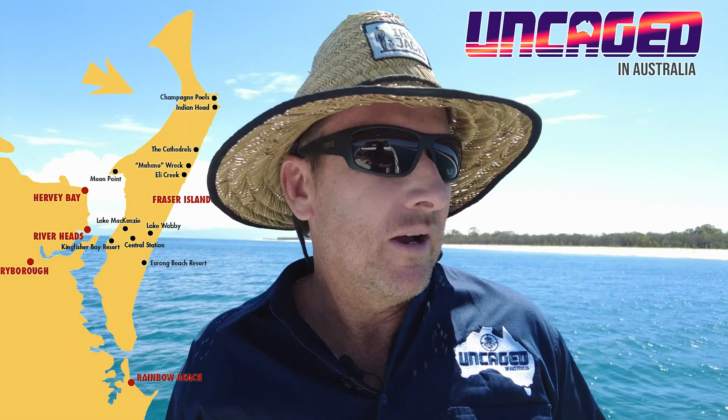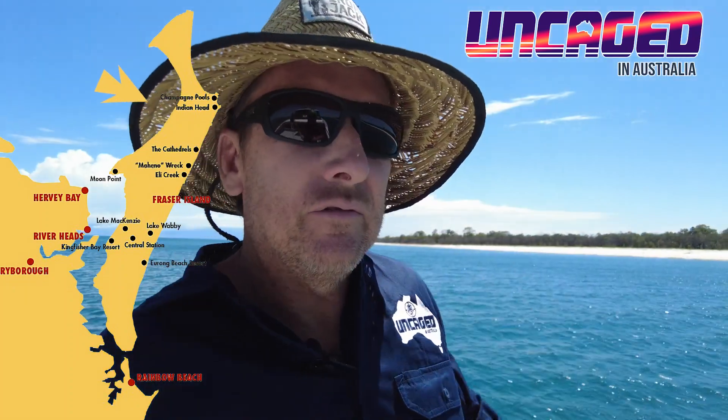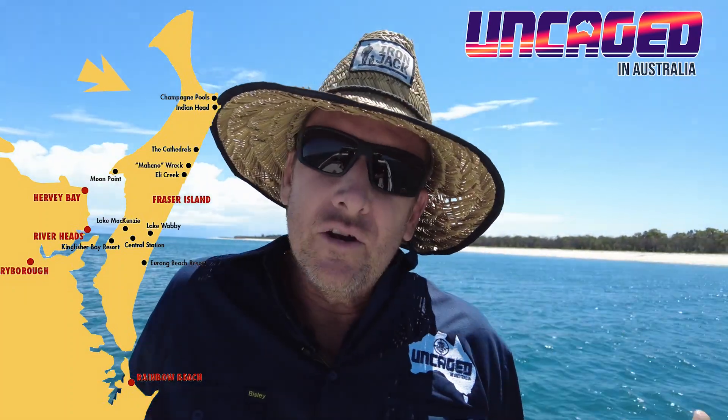We're right up the inside of Fraser, which is the western side, so you can see behind us here — flat water. The eastern side of the island has more waves over that part. Many people don't know what we have here in our backyard in Hervey Bay. It's beautiful, it's paradise. I'm here for a day trip out on the Tasman Venture, and I look forward to showing you guys what this is all about.